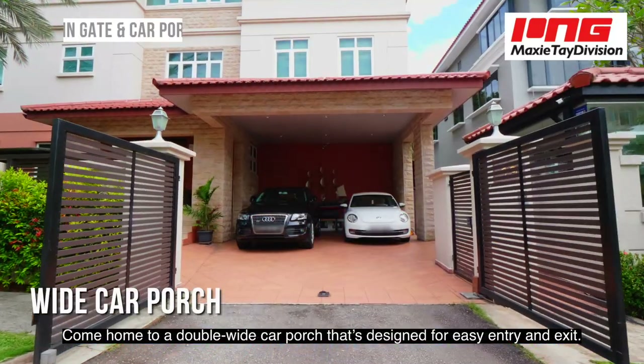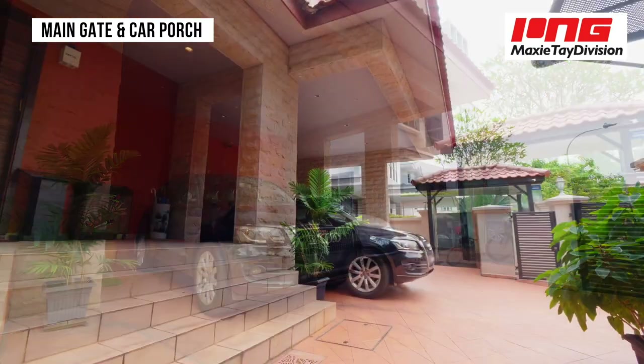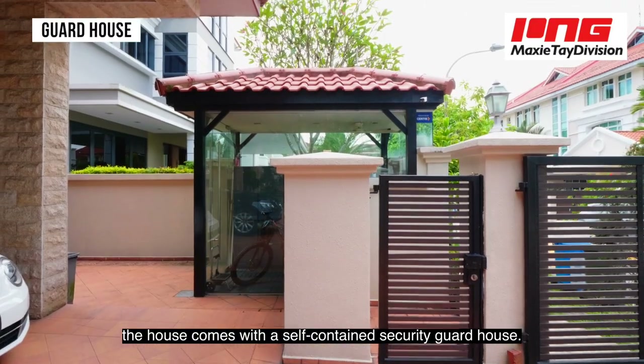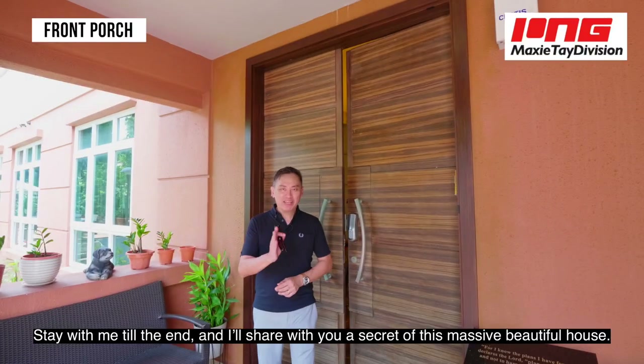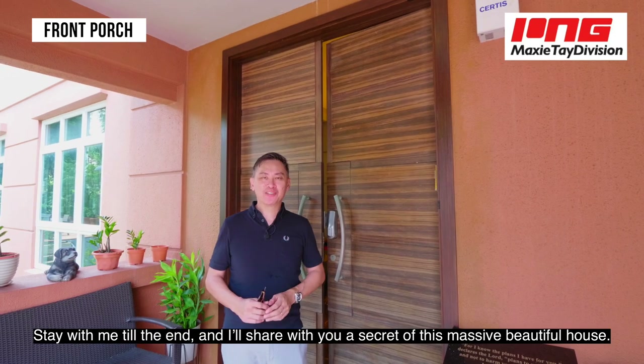Come home to a double-wide car porch that is designed for easy entry and exit. For those homeowners with drivers or security guards, the house comes with a self-contained security guard house — now that's quite rare, right? Stay with me to the end and I'll share with you a secret of this massive beautiful house.